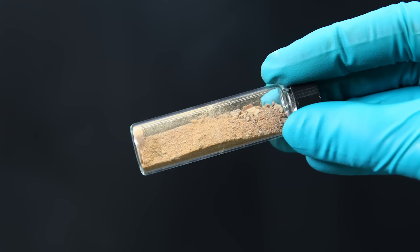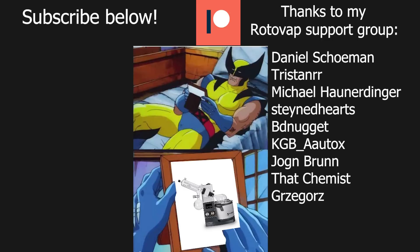So that was it for this video. Let me know if you think that the discovery of organocatalysis deserved a Nobel Prize. I would like to thank you for watching, and if you think I need a rotavap, you're right, and you can become a patron to help me get it.